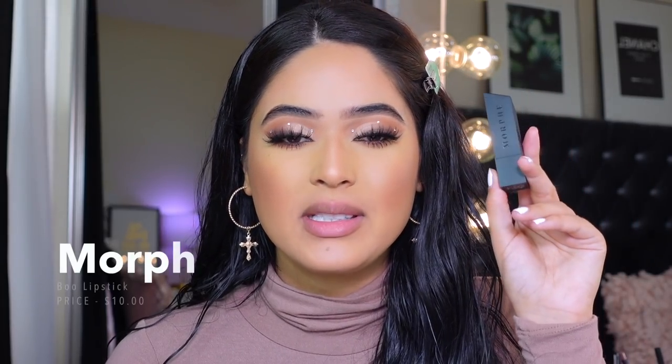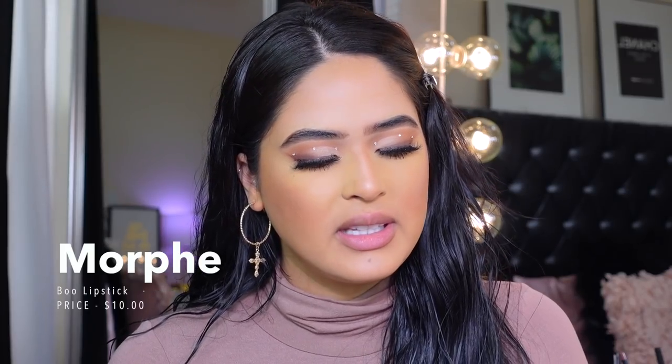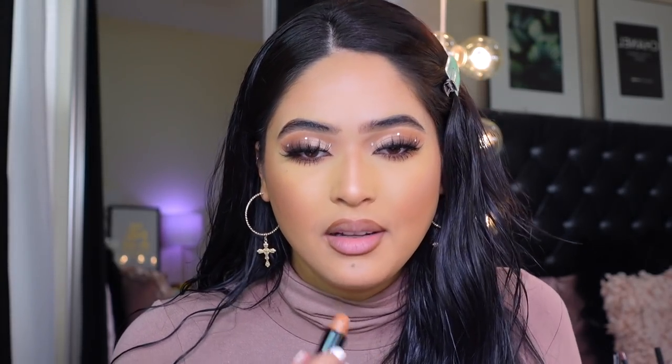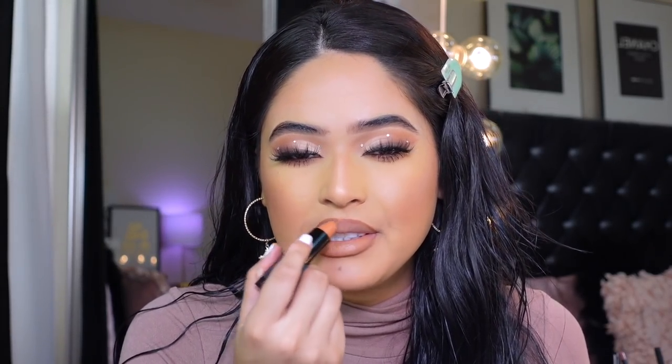Moving on to another lipstick — this one is from Morphe. I really like Morphe lipsticks and you can get them at Ulta. This one is called Boo and it's a really nice darker caramel-ish lipstick that will look pretty on anybody's skin tone. I'm pairing it again with Milani Saucy Toffee lip liner. The Boo shade is a really creamy, satin-finish lipstick — not matte. It doesn't look super nude, which is great for people who want something more visible. It's super creamy and doesn't dry out your lips.